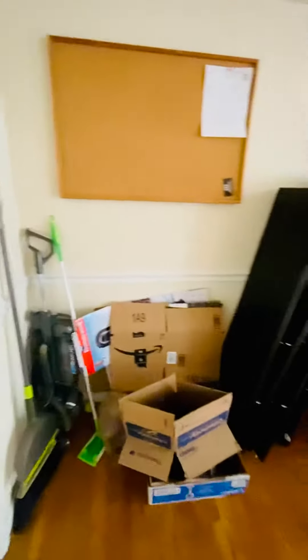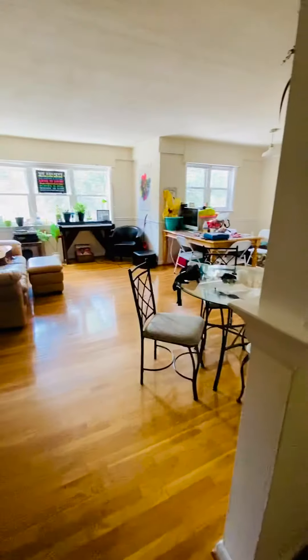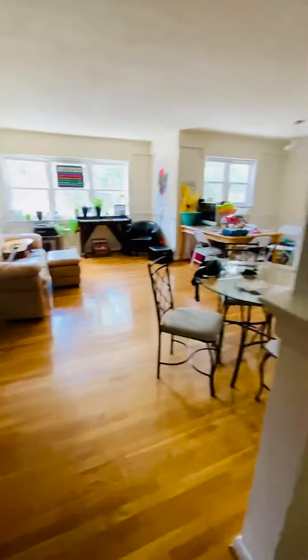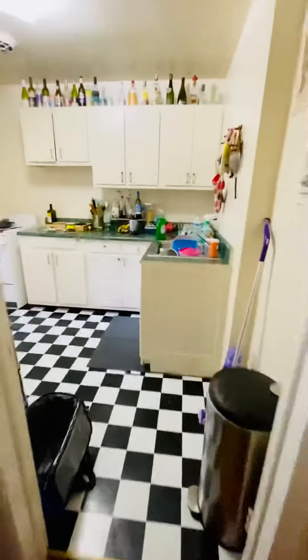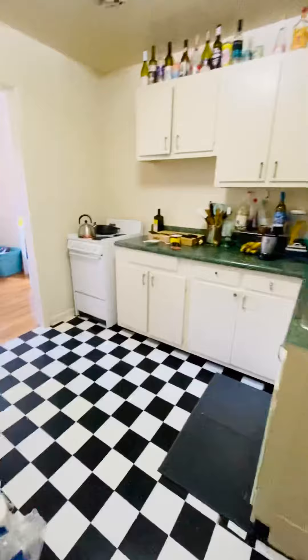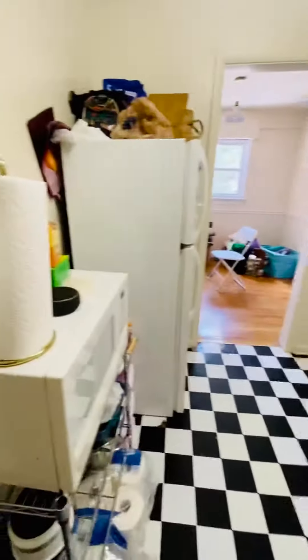This is 3425 Kensington Avenue, apartment 204 — the two bedroom, one bathroom apartment. This is the living room area. We have the kitchen here, the stove, refrigerator.